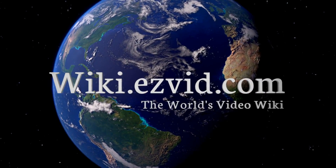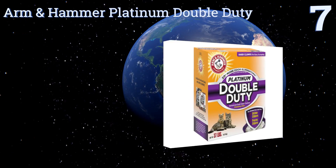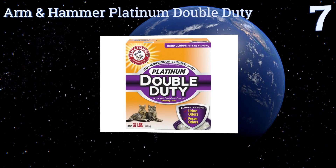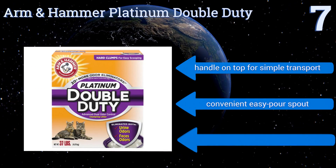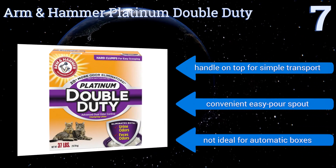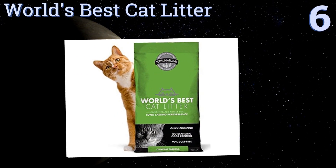At number 7, Arm & Hammer Platinum Double Duty contains powerful baking soda crystals to fight odors before they take over your home. It comes in at a great price for the amount you get, but it doesn't clump as well as some other brands. It includes a handle on the top for simple transport and a convenient easy-pour spout, but it's not ideal for automatic boxes.